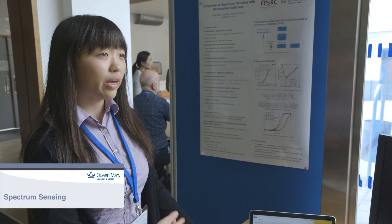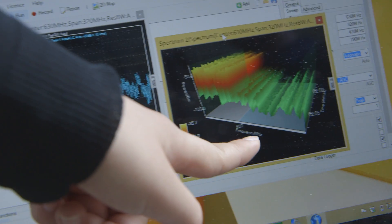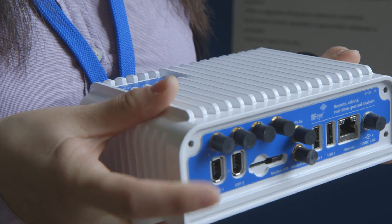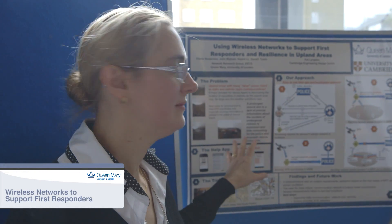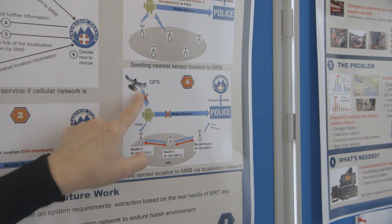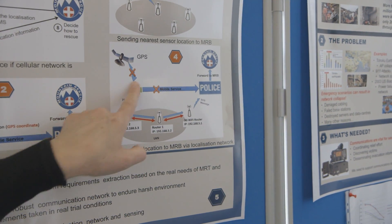I'm working on spectrum sensing — detecting unoccupied spectrum. For my demo I use a node like this; it's an industry product we can use to sense the spectrum. This is a pilot project we did at Queen Mary with Cambridge, to address a problem in the Lake District where people get lost. If you don't have GPS or cellular, we work through a localization network that we build.